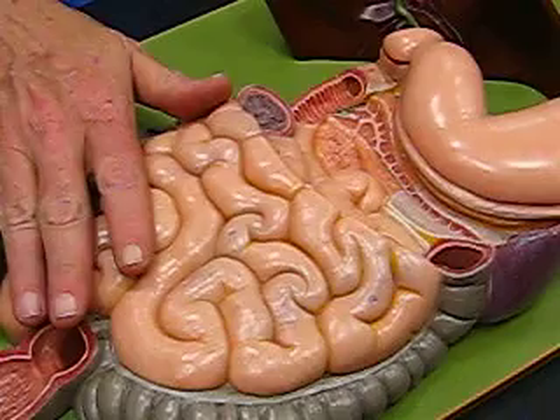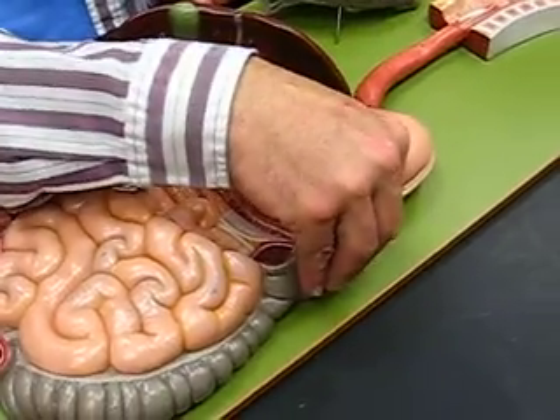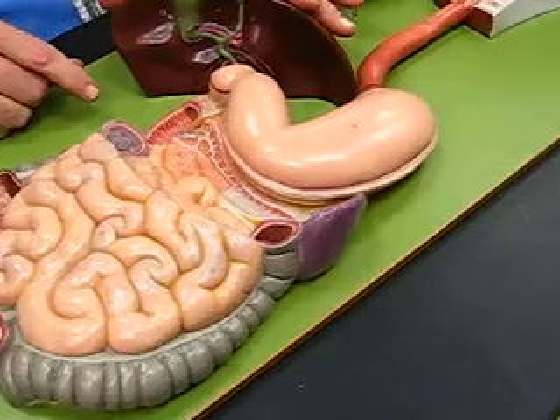Now, before I get into the large intestine, let me run past a couple of things up here. The spleen — there's the spleen over there. The liver is here.